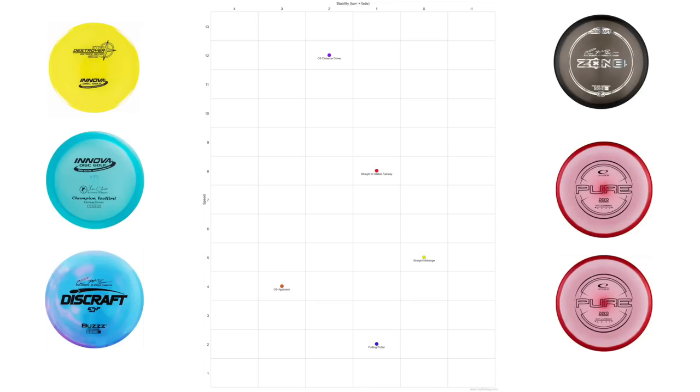With just these five discs, players can manipulate the angle of release or switch to a forehand to fill in most of the gaps in the flight chart. But the question we have now is: why does a straight mid-range belong as one of these staples?